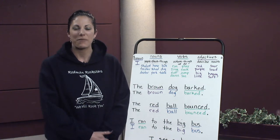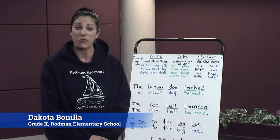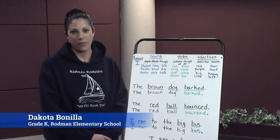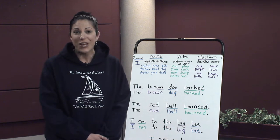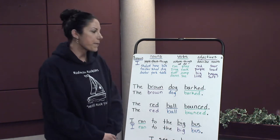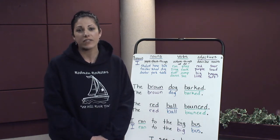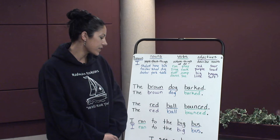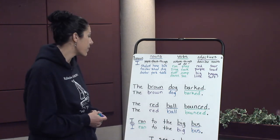Hello, my name is Mrs. B. I teach kindergarten over at Rodman Elementary School here in New Bedford. I'm going to spend a little time with you today to review parts of speech, and we're going to particularly look at adjectives and what they can do for our writing by adding some details, and also how it enhances our speech in the way that we speak, getting those extra details in there.